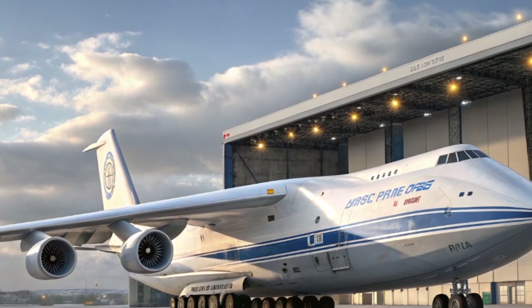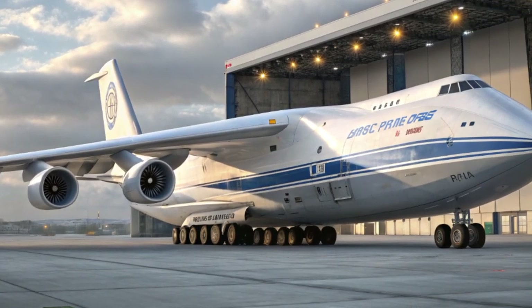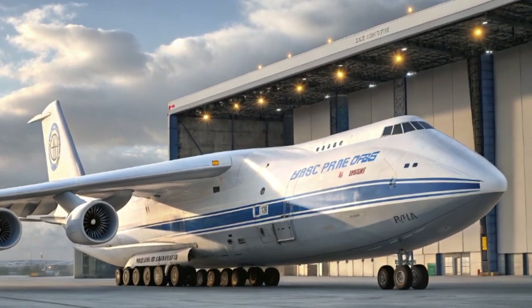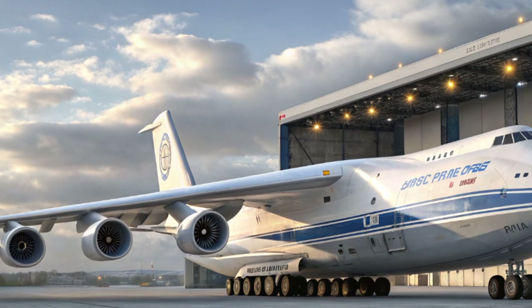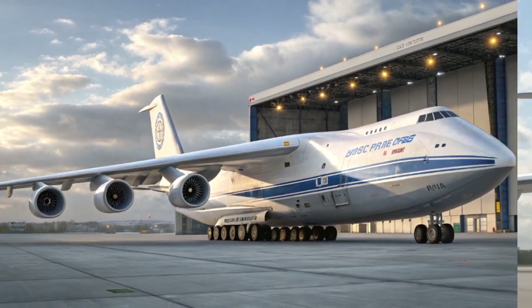But as the world changed and aviation moved towards efficiency, digitalization, and cleaner technology, the An-124 had to evolve. That evolution is what we see today in the 2025 Antonov An-124 version, which brings the iconic giant into the future.